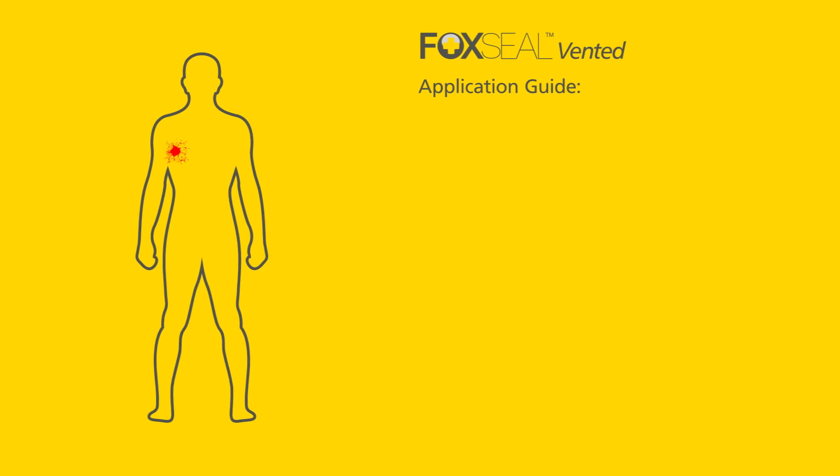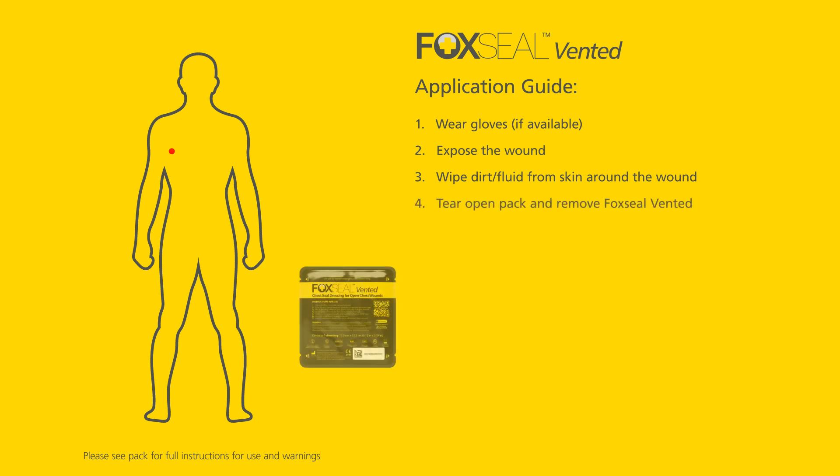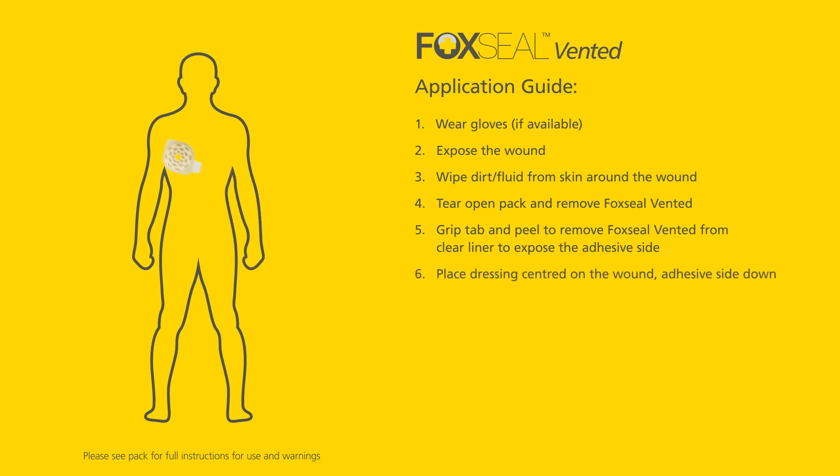Remember to follow these steps when applying Fox Seal Vented: wear gloves if available, expose the wound, wipe dirt and fluid from skin around the wound, tear open pack and remove Fox Seal Vented, grip tab and peel to remove Fox Seal Vented from clear liner to expose the adhesive side, then place dressing centered on the wound, adhesive side down.